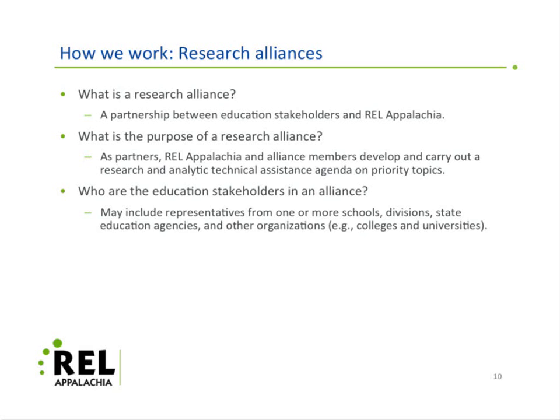We work through what we call research alliances — partnerships between education stakeholders and REL Appalachia. The purpose of an alliance is that the partners develop and carry out a research and analytic technical assistance agenda on priority topics, such as improving mathematical problem solving in grades four through eight. The stakeholders for each alliance include representatives from one or more schools, divisions, state education agencies, and other organizations.